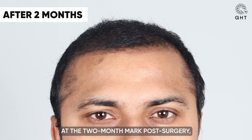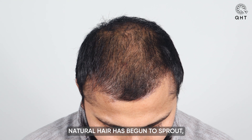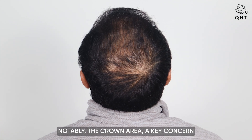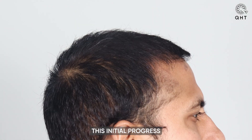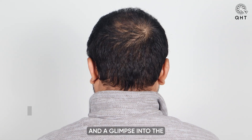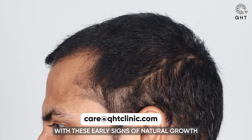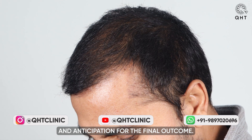At the two-month mark post-surgery, our patient is witnessing the exciting early stages of hair regrowth. Natural hair has begun to sprout, marking a significant milestone in his journey towards full hair restoration. Notably, the crown area — a key concern for him — is showing promising signs of growth. This initial progress is a positive indication of the treatment's effectiveness and a glimpse into the more substantial results expected in the coming months.